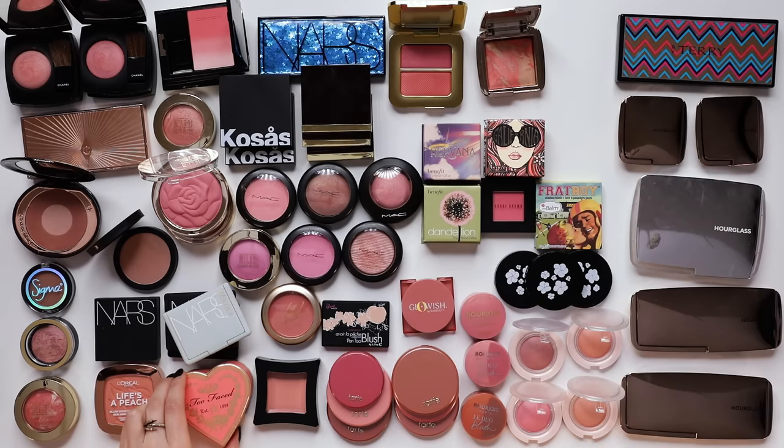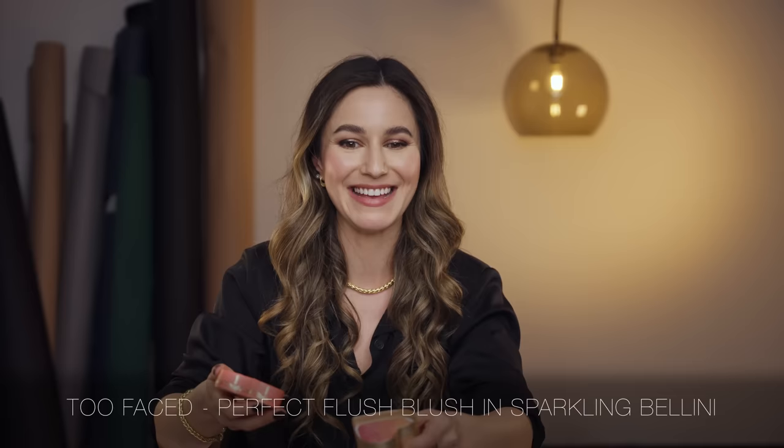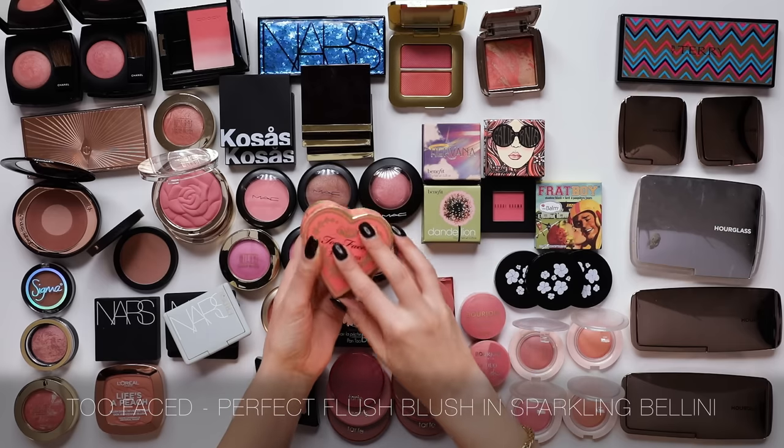One blush that I genuinely can't let go of - I just have an unusual pull towards it - is the Too Faced Perfect Flush Blush in Sparkling Bellini. It's shimmery and it's peach, two things that I really like. I just reach over this one again and again, so I'm going to keep it.